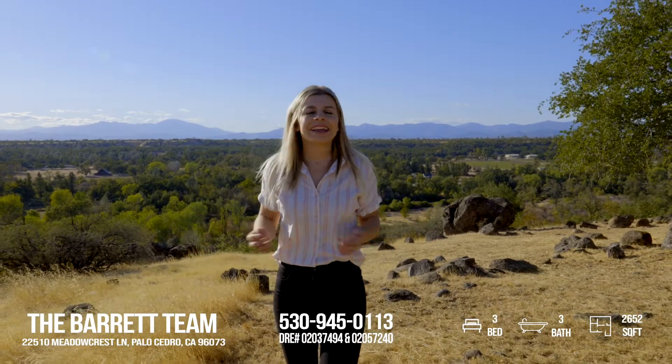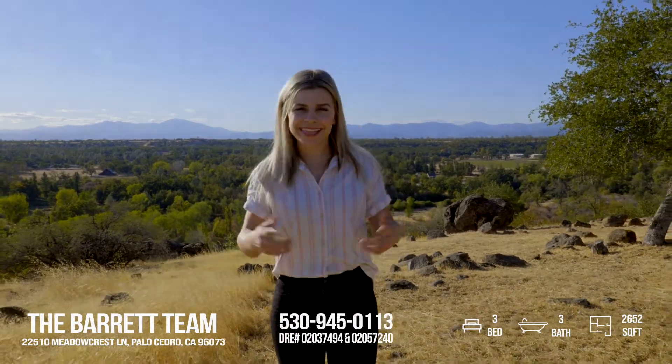So if living on top of the world is on your bucket list in Palisadro, give me a call. I'd love to set something up, and let's go.